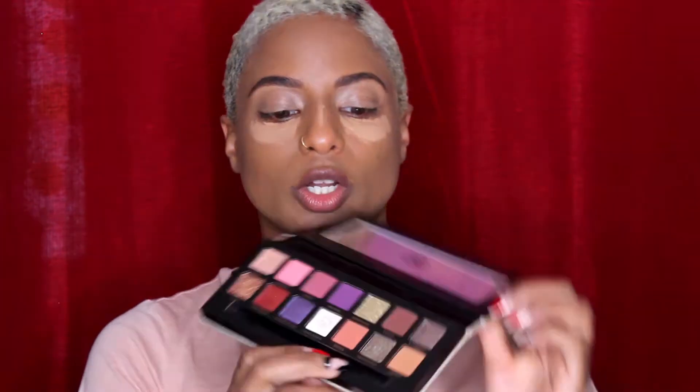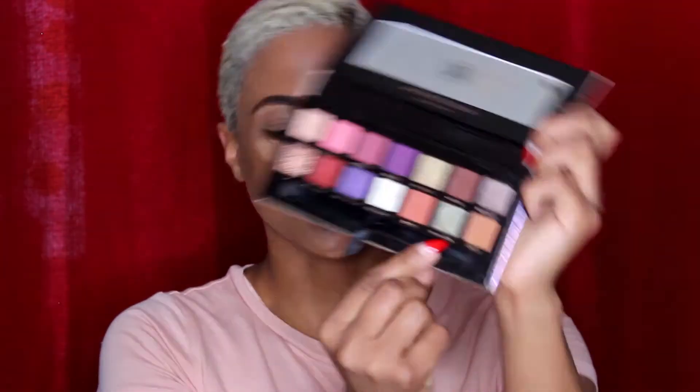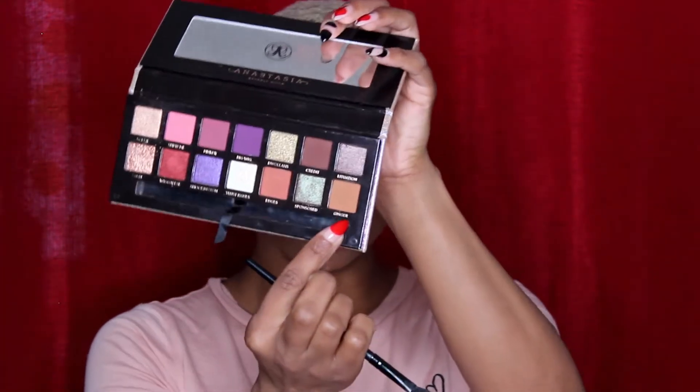For today's eyes we're going to be using the Jackie Aina x Anastasia Beverly Hills palette. The colors are so beautiful, especially this color Sponsored, which I think I'm going to use today because I never really do green. I mostly use Wigglies, Ginger, Credit, and Trust Issues. But today we're going to try to do a reddish-pinkish look and throw some green in there, so I'll always start with the color Ginger.